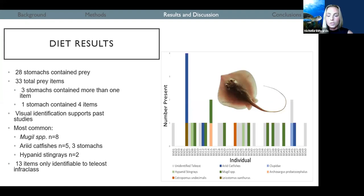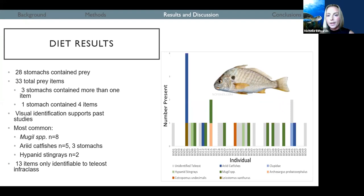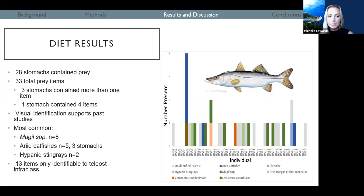We did see just one each of some other interesting fishes, including spot, sheepshead, and the common snook. There were also 13 items that were only identifiable to bony fishes, but we hope to do some DNA barcoding with those later to find out what species they were.